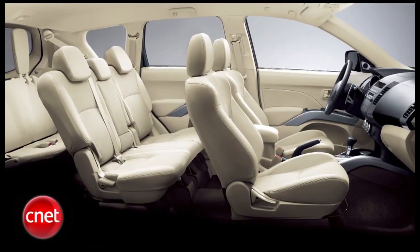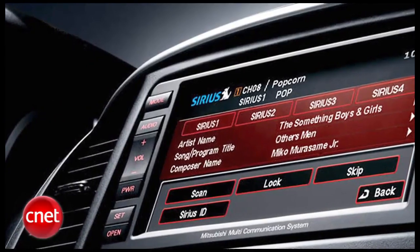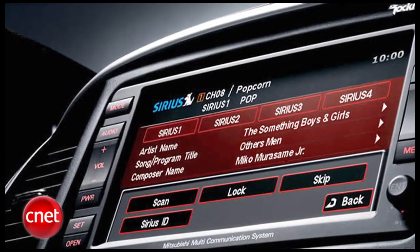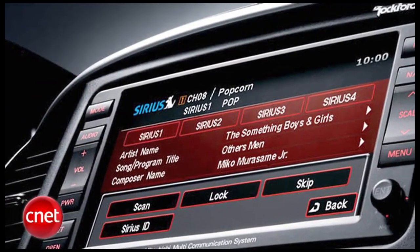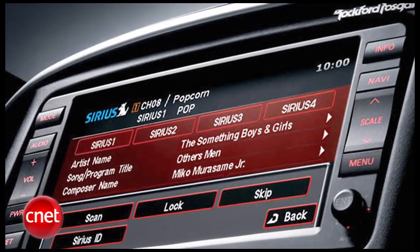If you do upgrade the Outlander, you get a head unit that is rather interesting — a 40-gig hard drive-based nav and audio system with a 7-inch touchscreen. Some of that hard drive space is reserved for you to use as a music server, and the system will play DVDs on the front screen when parked.